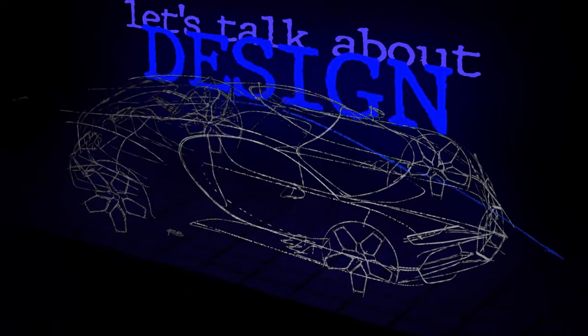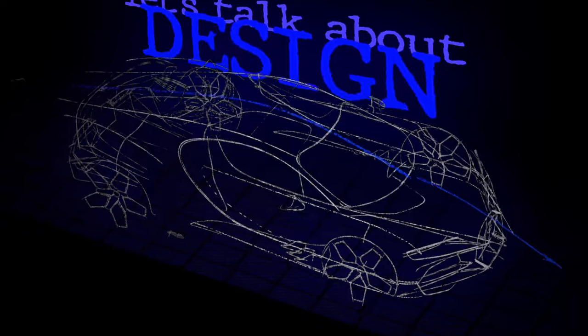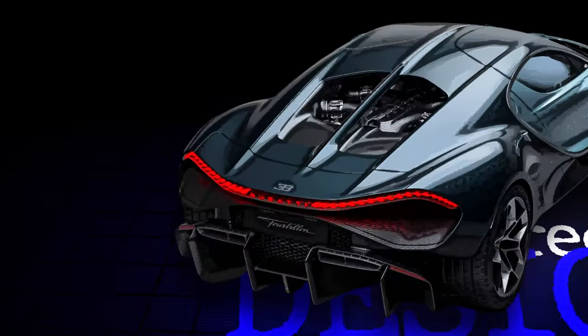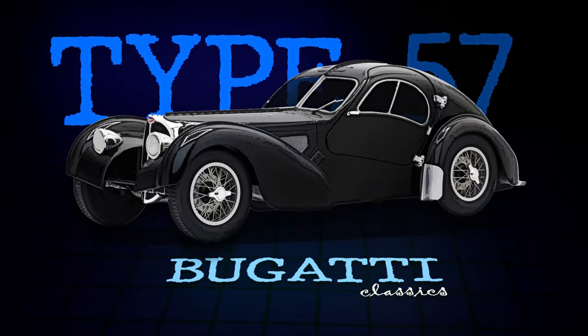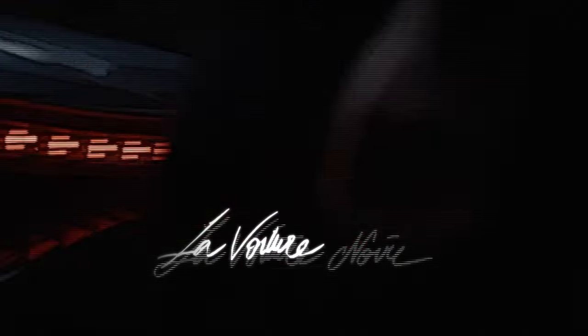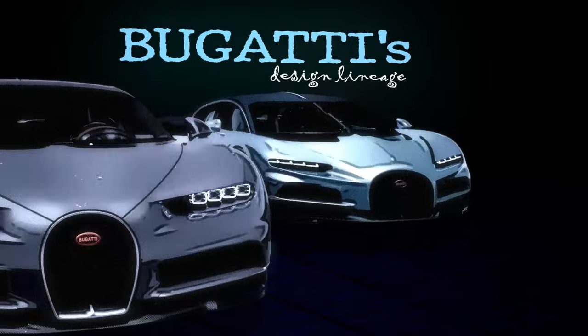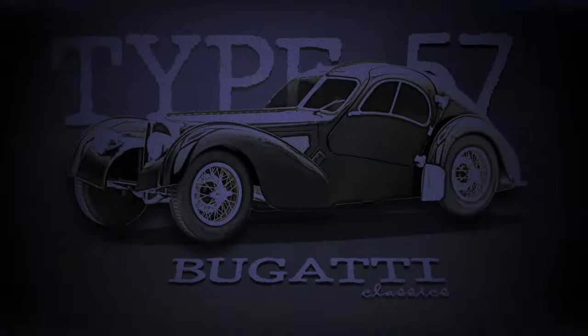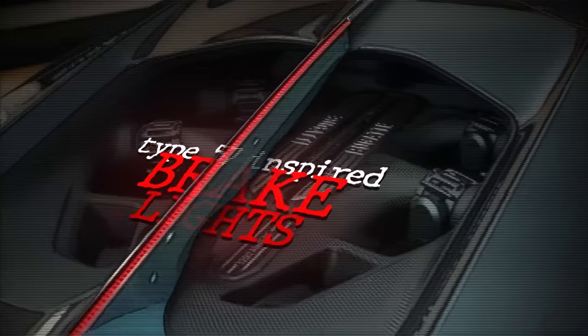Let's talk about design. The Bugatti Tourbillon draws inspiration from its predecessors, like the Chiron and Veyron, and even older cars from the Type 57 era, while incorporating new innovations. The aerodynamic shape, signature horseshoe grille, sleek LED headlights, and the La Voiture Noire-inspired tail lights are all familiar elements. From older cars like the Type 57, where the two body panels were joined using rivets like on an airplane, this detail has also made its way onto the youngest in the family.